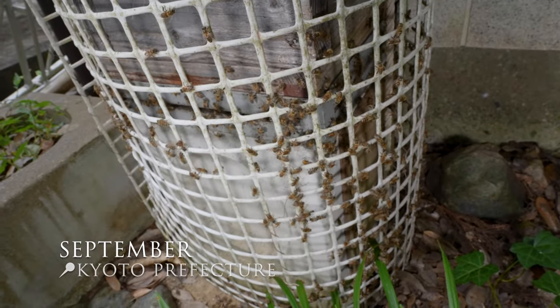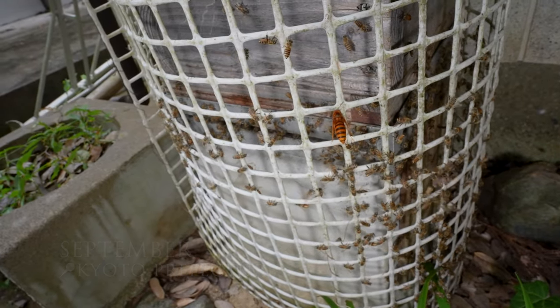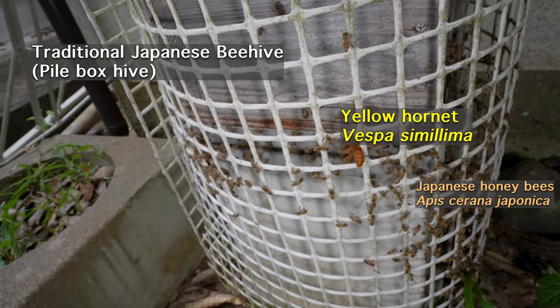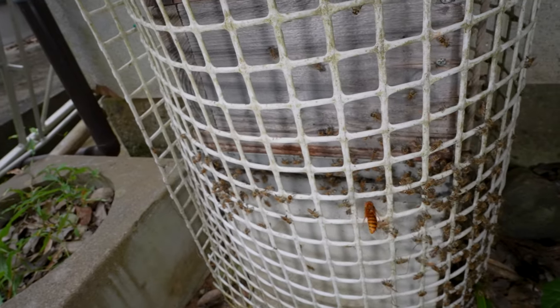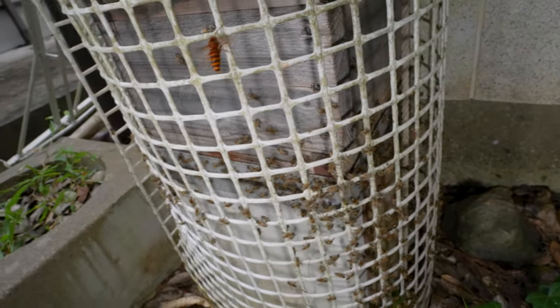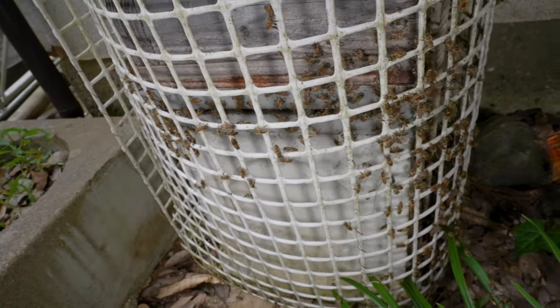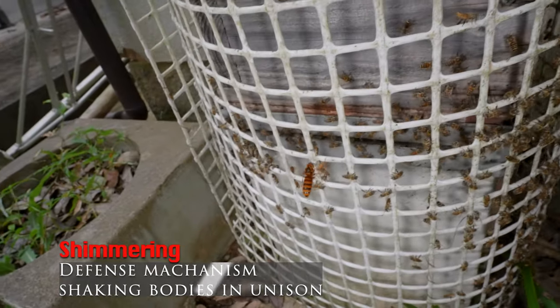It is now September and yellow hornets have started showing up at the hive. Except for the honeybees that forage for nectar, we usually don't see many bees outside the hive. But when the yellow hornets are present, hundreds of bees come out. To ward off the hornets, the bees shake their bodies in unison. This defense mechanism is called shimmering.